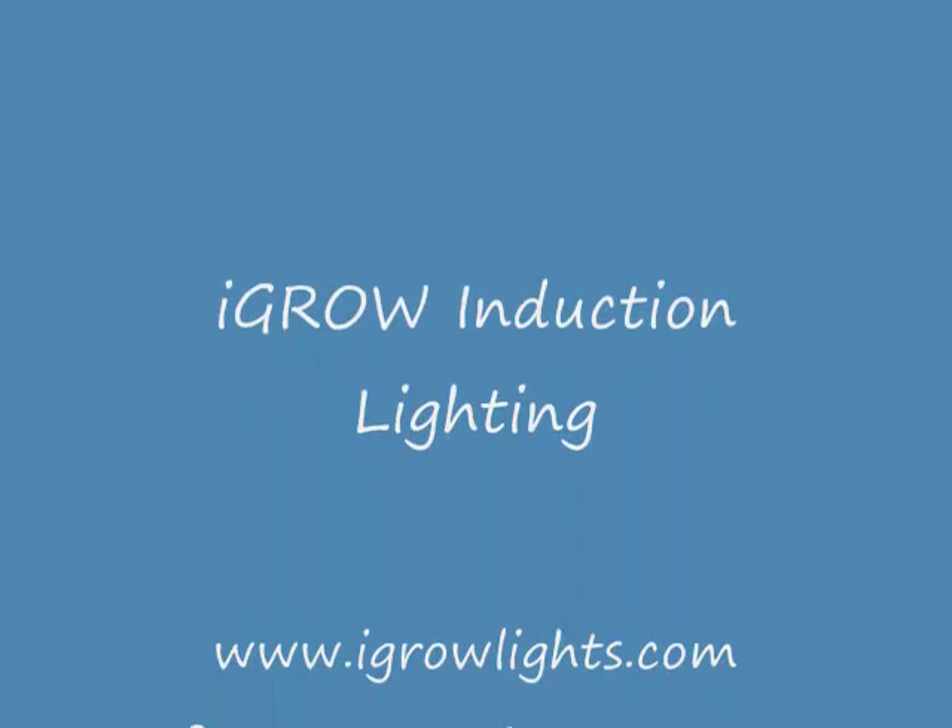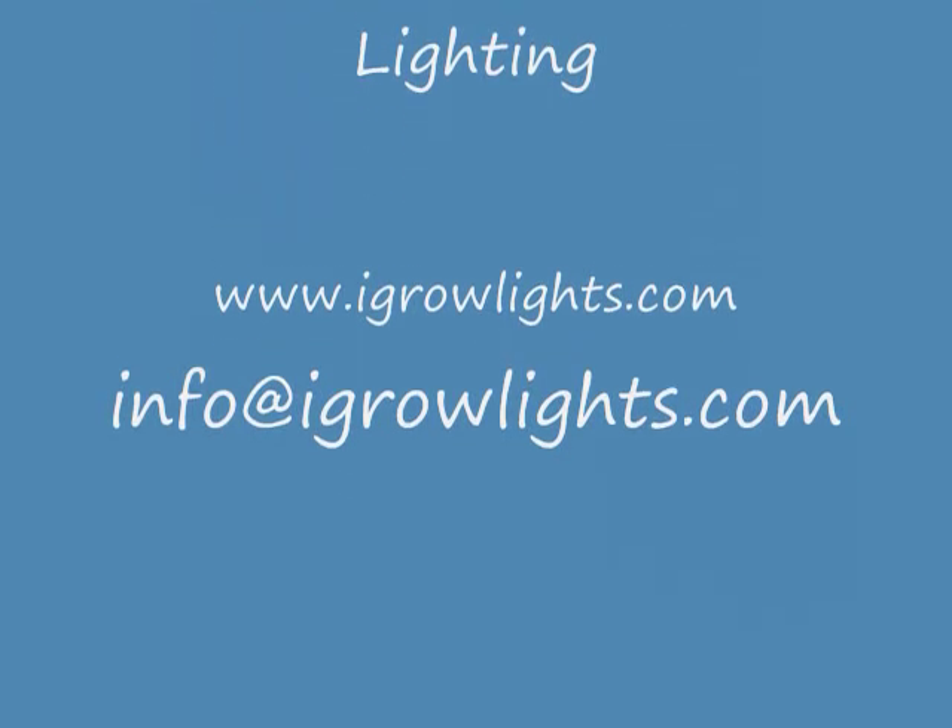It's time to do what some of the finest growers in the country have done. Try iGrow and see the difference for yourself.